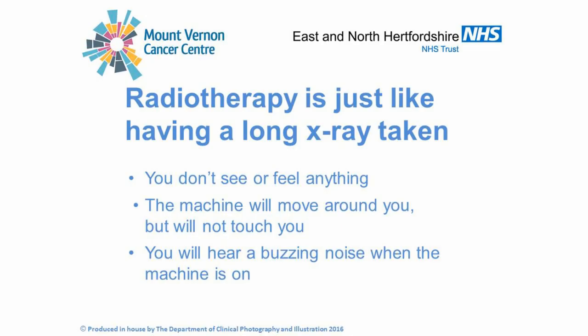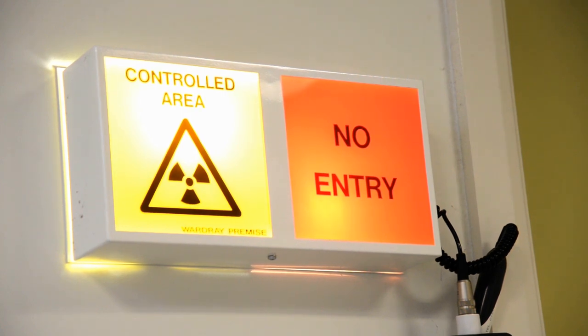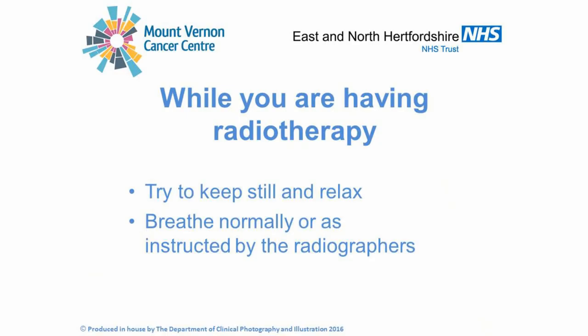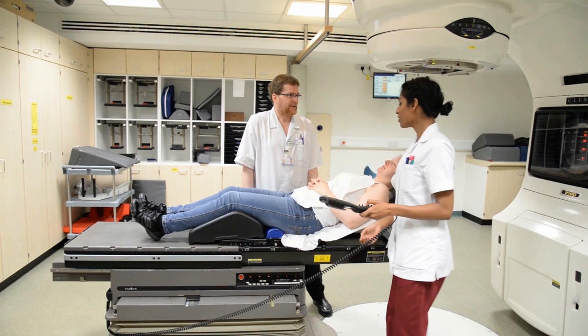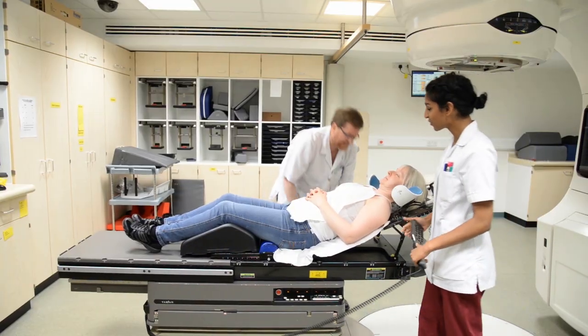Radiotherapy is just like having a long x-ray taken. You don't see or feel anything. The machine will move around you but doesn't touch you. You will hear a buzzing noise when the machine is on. While you are having your radiotherapy, try to keep still and relax. Breathe normally unless you have been told otherwise. You will be alone in the room for between 10 to 15 minutes depending on your treatment. On the first few days and at intervals during your radiotherapy, the radiographers will be taking x-rays as part of the ongoing checks that happen during the course of your treatment. When the treatment is finished, please do not sit up or try to get off the bed until the radiographers have told you it's safe to do so, as the bed is quite high.